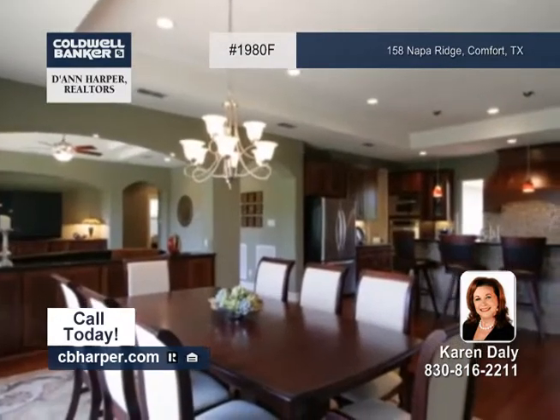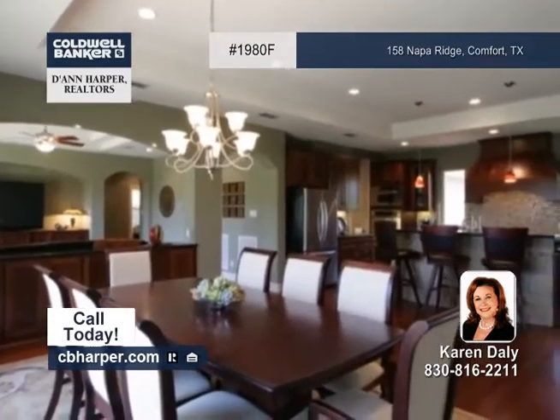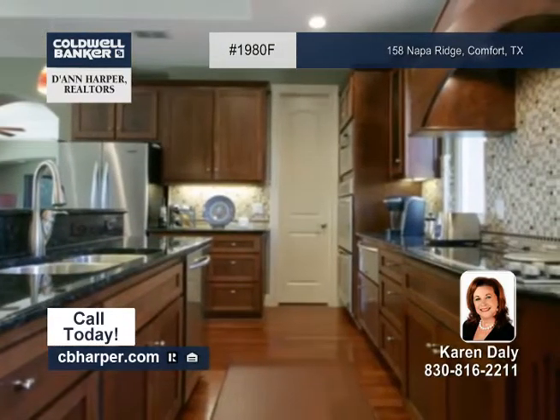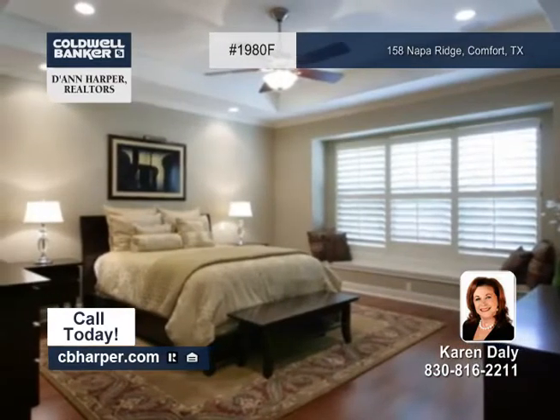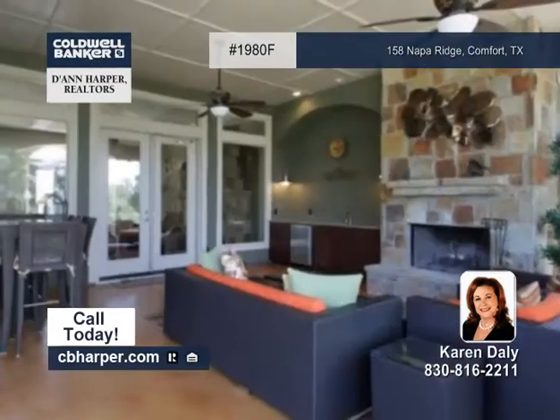The spacious floor plan includes wood floors and natural lighting that will make you feel right at home. The fully loaded gourmet kitchen has built-in appliances and loads of counter and cabinet space.